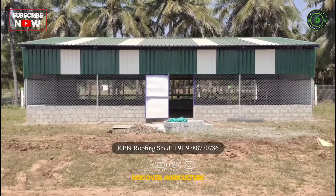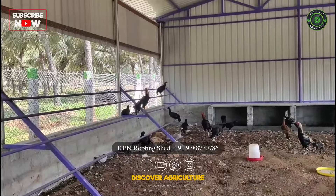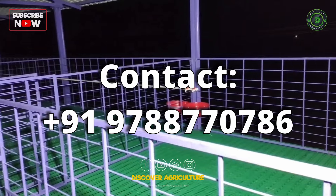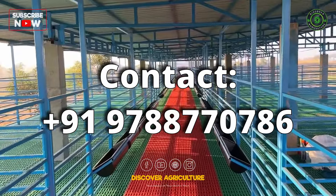If you're interested in constructing a shed for your livestock, KPN Roofing Shed Company is just a phone call away. We'll provide their contact details on screen and in the video description, so you can get in touch with them directly.